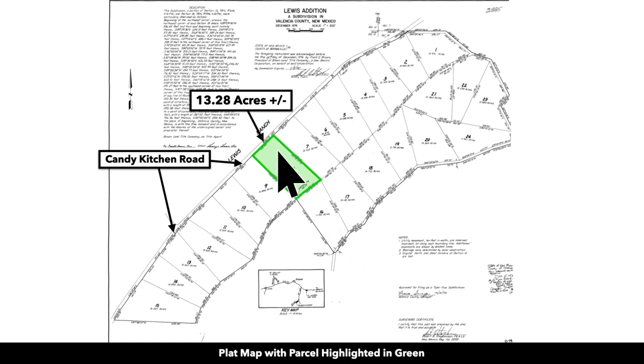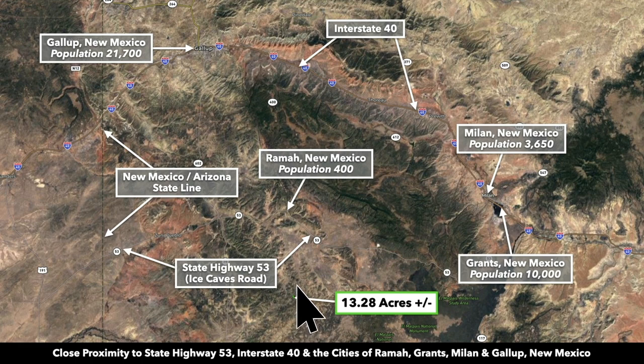This is the plat map with the parcel highlighted in green — it is lot number eight. To give you an idea of where the property is located, this is the 13.2 acres right here. You're about 24 minutes to Rama, New Mexico, population around 400, where there are some basic necessities. Grants is about an hour from the property, population around 10,000, and it is the county seat of Cibola County.